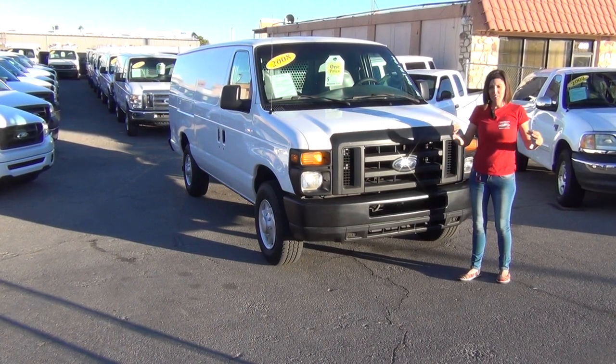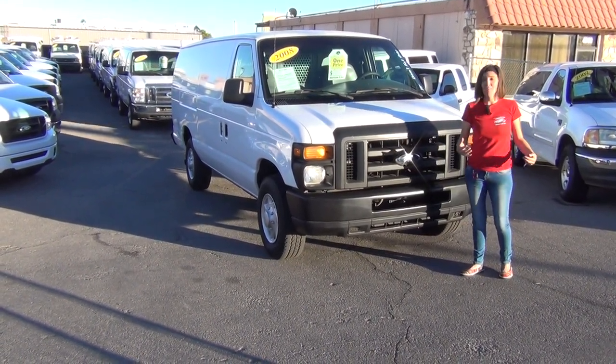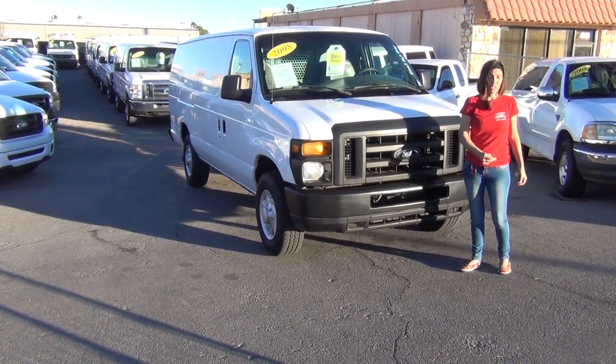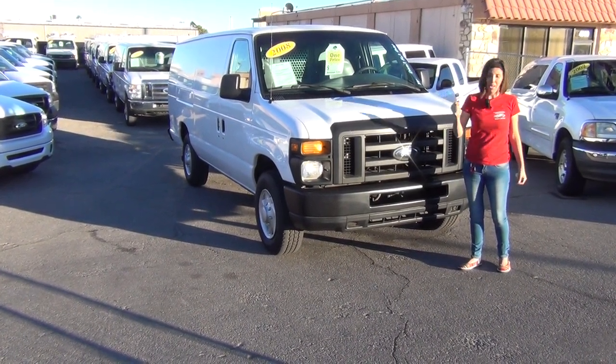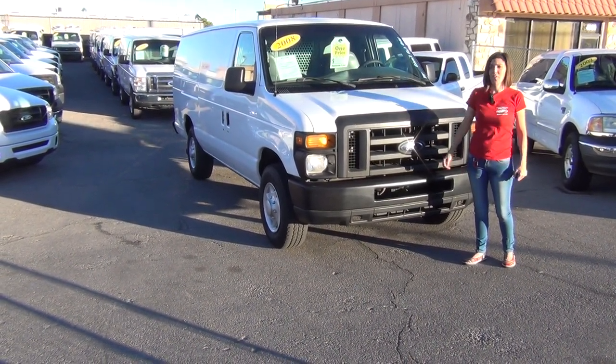My name is Bianca — cwhatsin.com. Contact me through the website. I have an iPhone 6 on me all the time and I will reply to you right away. Thank you for watching this video. Check out our other vans.